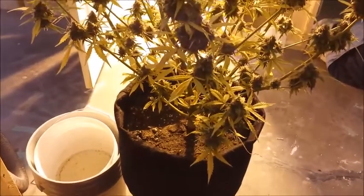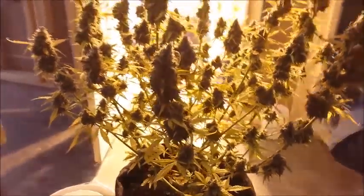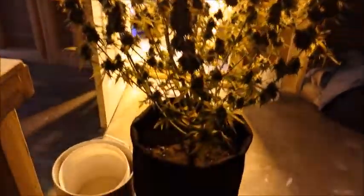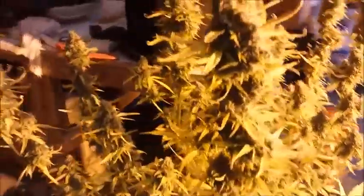Day 94. Crop King's White Widow Autoflower about to come down. Decent looking plant, and fully faded. Standard soil grow.